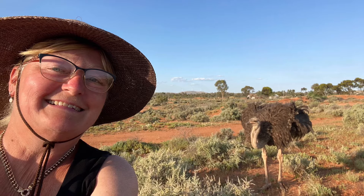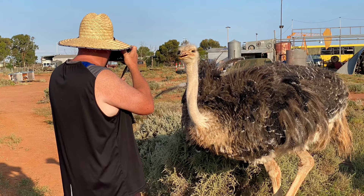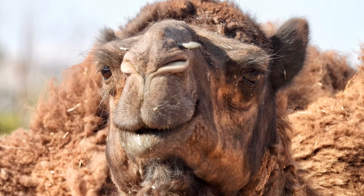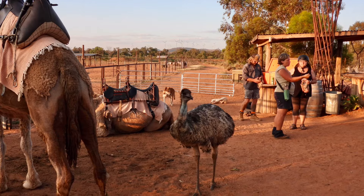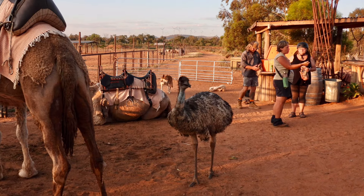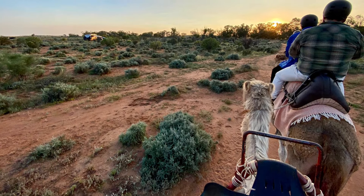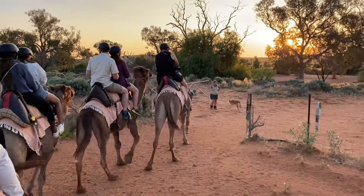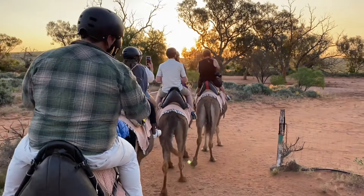We had an entertaining afternoon getting to know all the farm animals. And now it's time for our camel ride — we're taking a sunset tour around Silverton. That's our campsite over there to the left, nice and quiet, all by ourselves. Out the back gate and across a dry creek there.